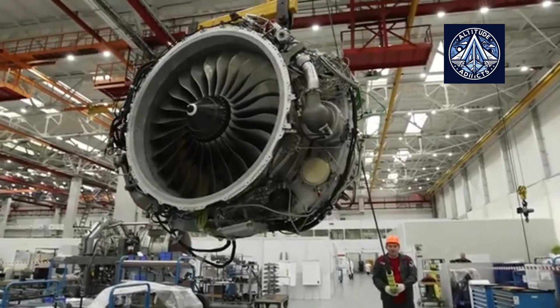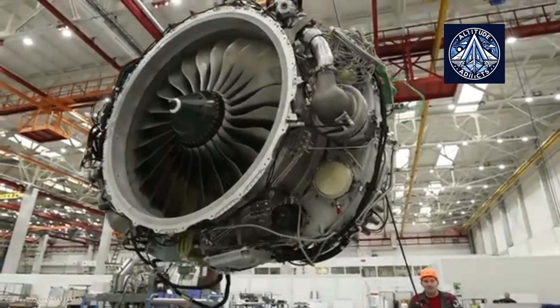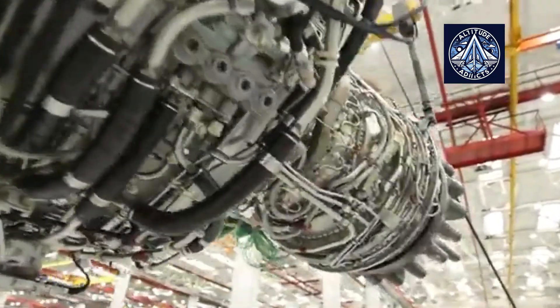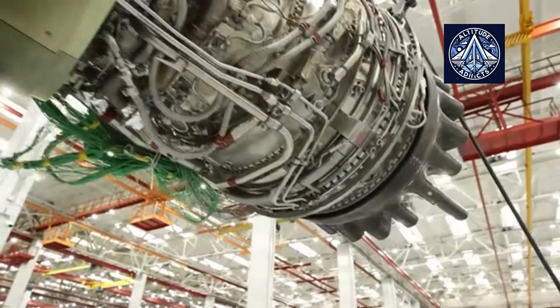The platform launch has demonstrated the effective functioning of all system modules and has enabled the creation of a unified information space for UEC's interaction with customers.